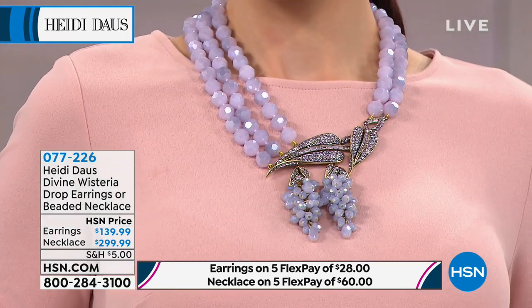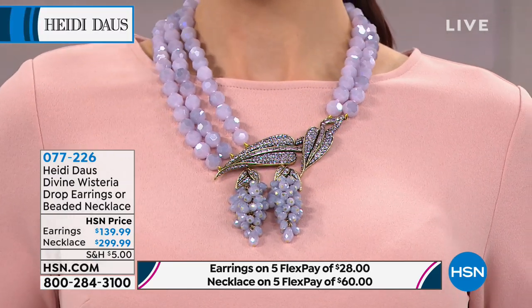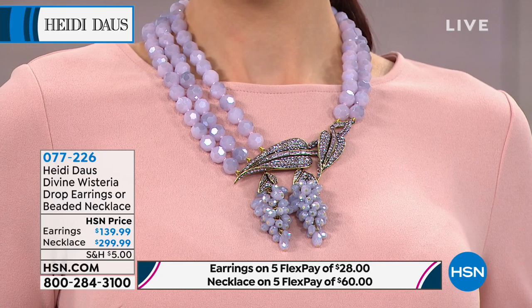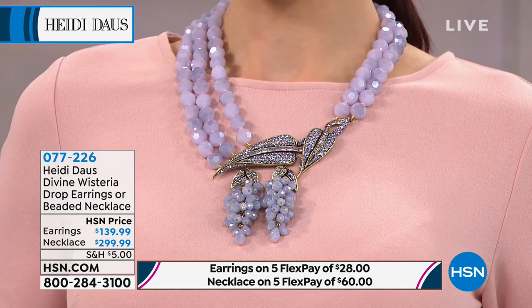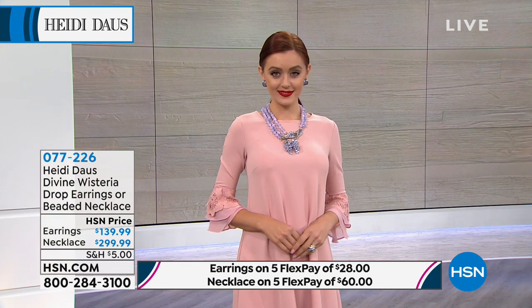Wisteria — you took nature and the drape and the drama and the deliciousness of wisteria, and made it into wearable art. It is. Yes, I think it's my new spring favorite. You've got to go somewhere in that for sure.